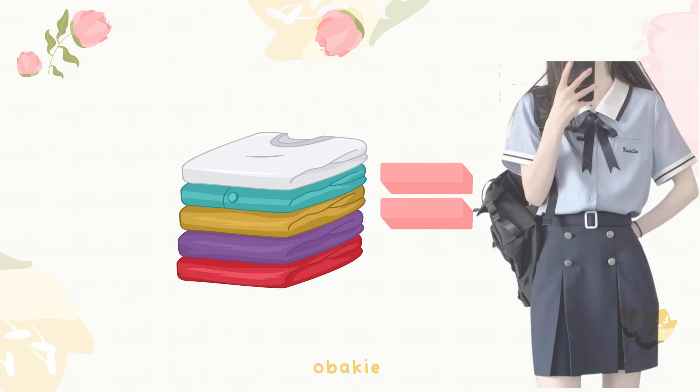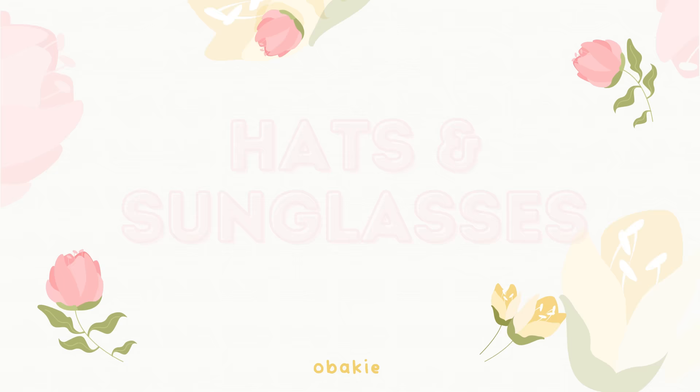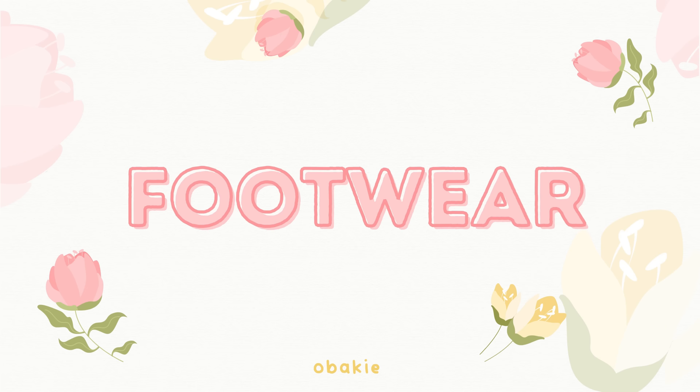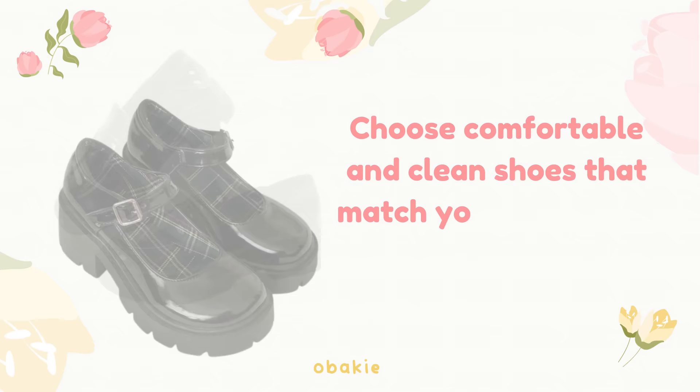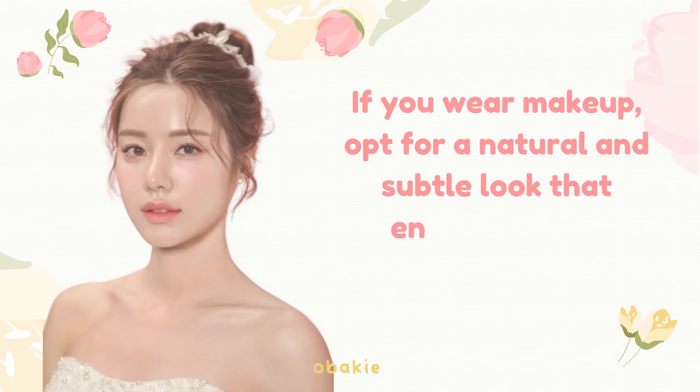Clothing: wear clothes that are comfortable and reflect your personal style. Iron or steam your clothes to ensure they are wrinkle-free. Wear layers so you can remove or add as necessary depending on your activity level and the weather. If you have physical education classes or sports activities, consider bringing an extra set of clothes to change into afterwards. Wearing a wide-brimmed hat and sunglasses can shield your face from the sun and keep you looking stylish. Choose comfortable and clean shoes that match your outfit. Accessories like a watch, simple jewelry, or a stylish backpack can add a touch of freshness to your look. If you wear makeup, opt for a natural and subtle look that enhances your features without being overly dramatic.